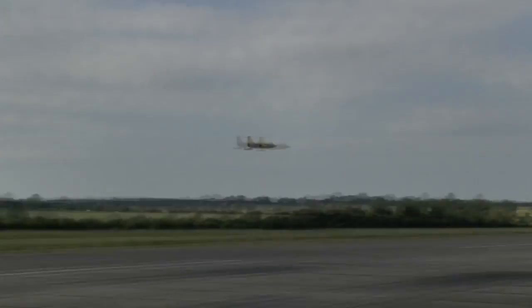Maximum speed on this aircraft, full size: one thousand three hundred and twenty miles an hour. Let's see how it looks now. Very, very expensive aircraft it is.